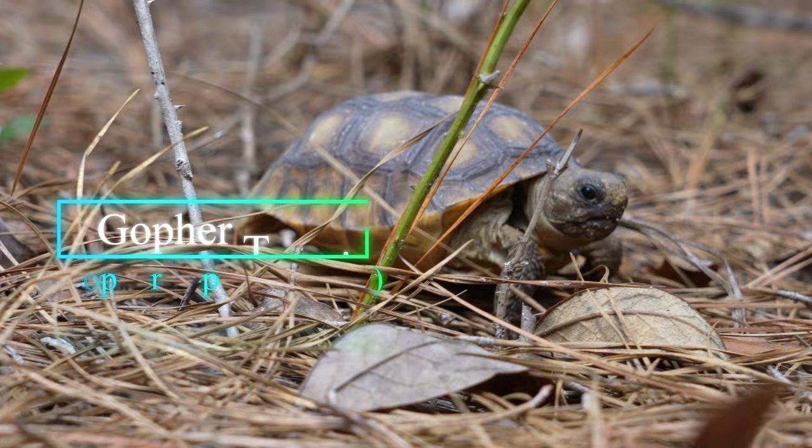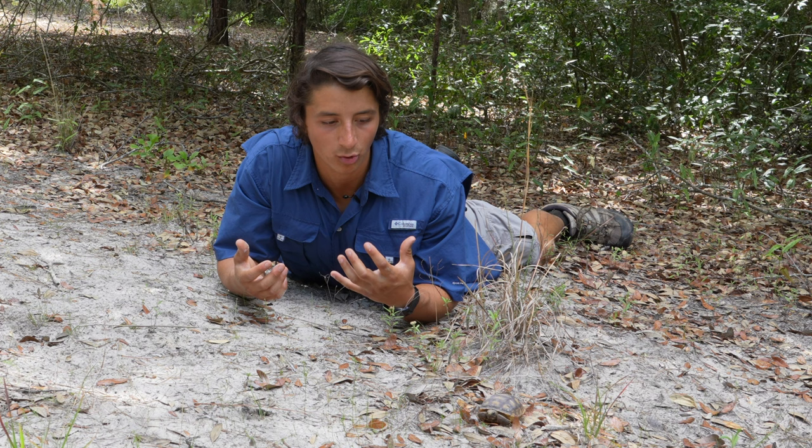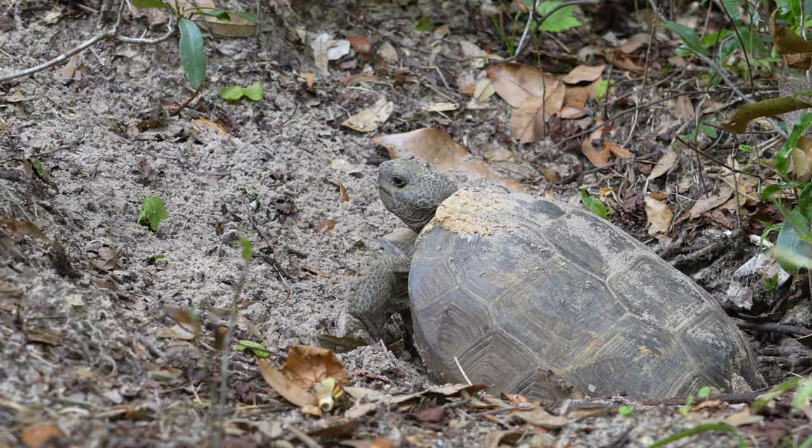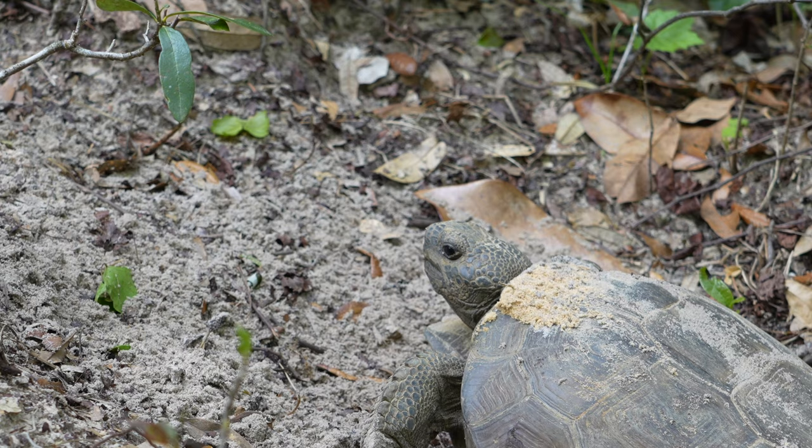Now, gopher tortoises are the largest terrestrial turtle in eastern North America and really the only tortoise that we have in this part of the country. Adults you can see pretty regularly out on the skirts of their burrows, even in somewhat urban or suburban areas in coastal Georgia and Florida.